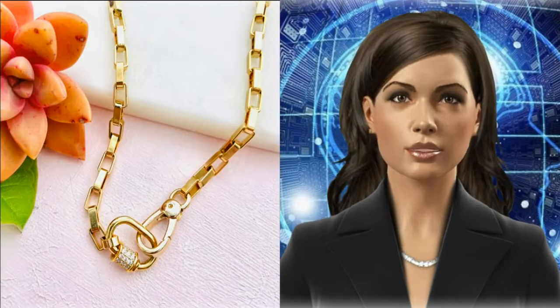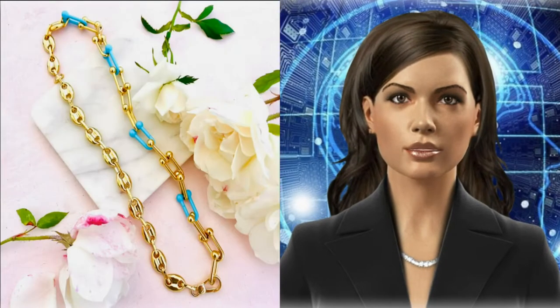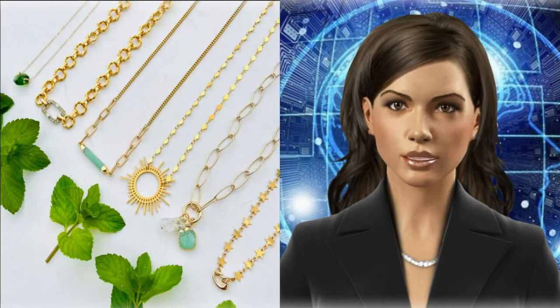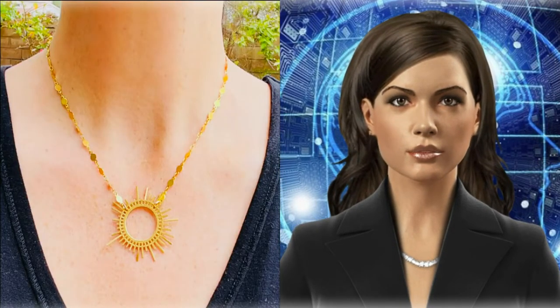The right accessories can make or break an outfit, whether you're trying to elevate a basic outfit or adding extra frills to a statement piece to pull your look together. Today's accessorizing focus is necklaces, or in other words, a neck mess.